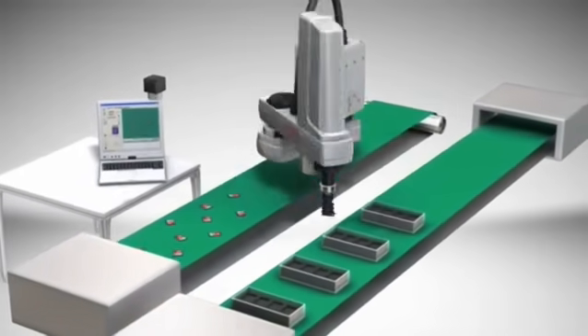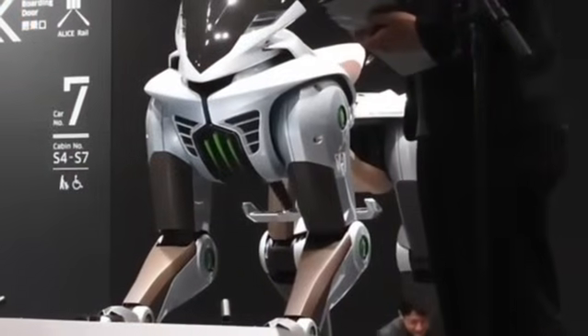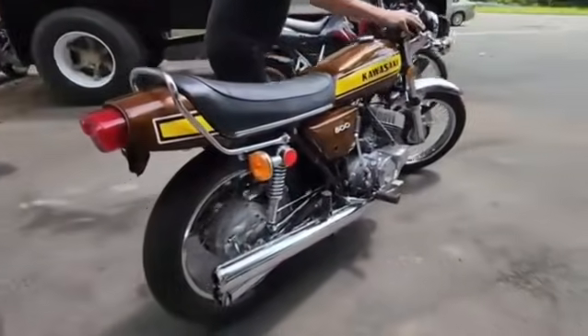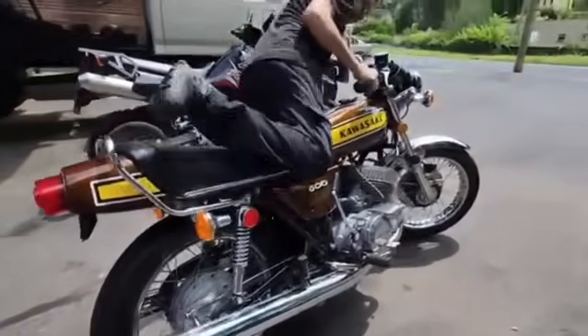From motorcycles, Kawasaki has always been synonymous with speed. In 1969, they launched the H1 Mach 3, the world's fastest motorcycle. In 1984 came the legendary Ninja GPZ900R, the first to exceed 240 km/h and star of Top Gun.